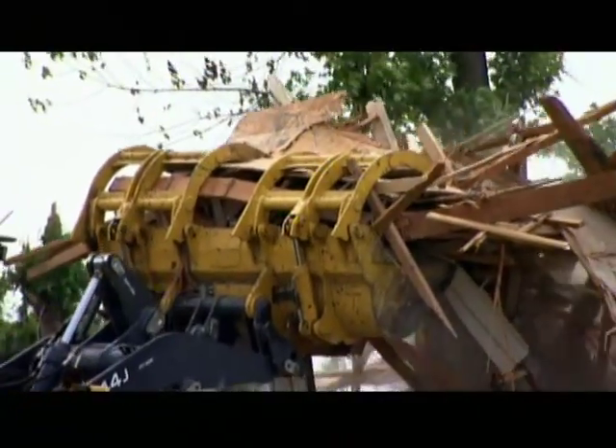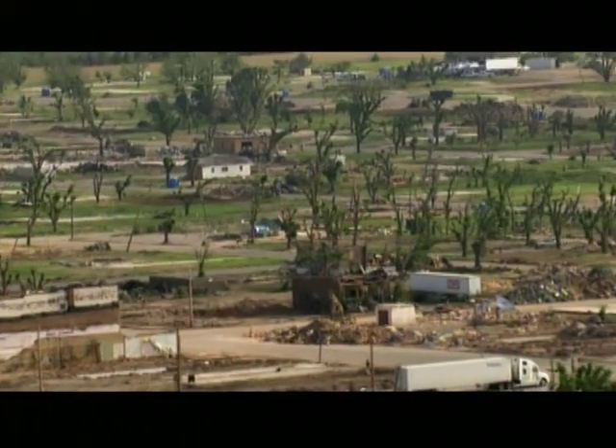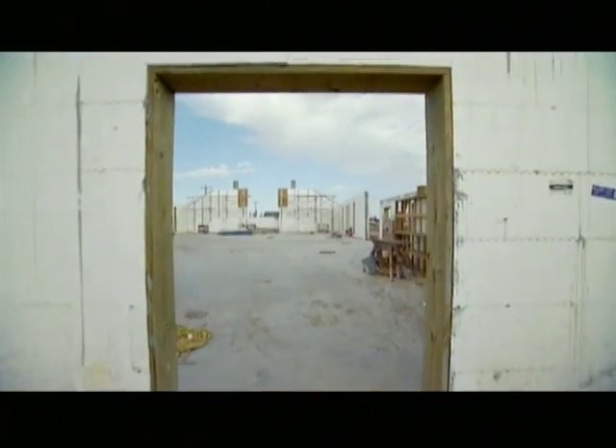Since every single building in Greensburg had to be rebuilt, the town leaders came up with an amazing idea: to rebuild the town green. It's a massive undertaking, but if they succeed, Greensburg will be America's first ever ecotown.